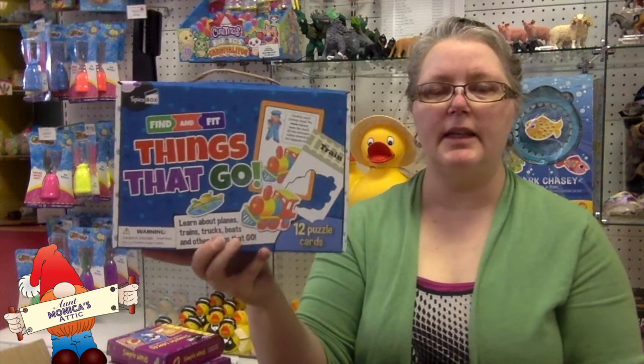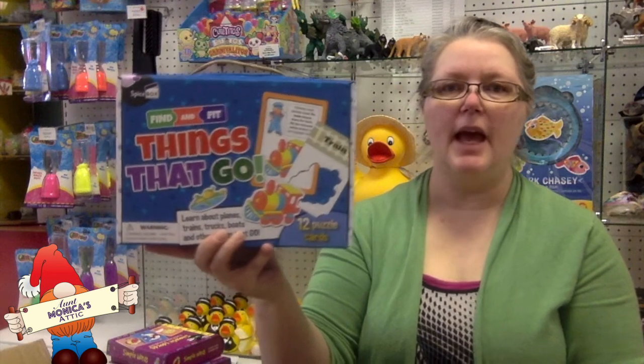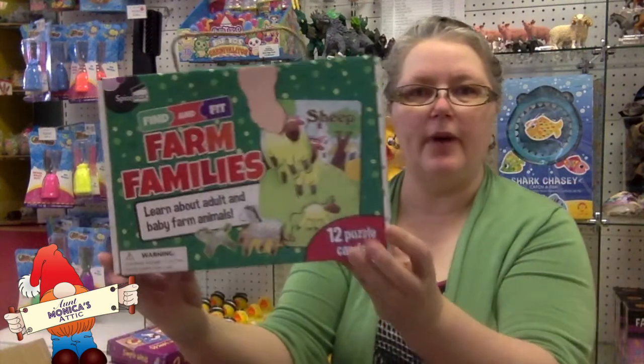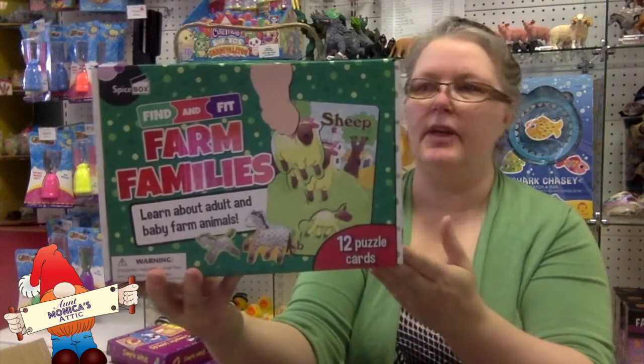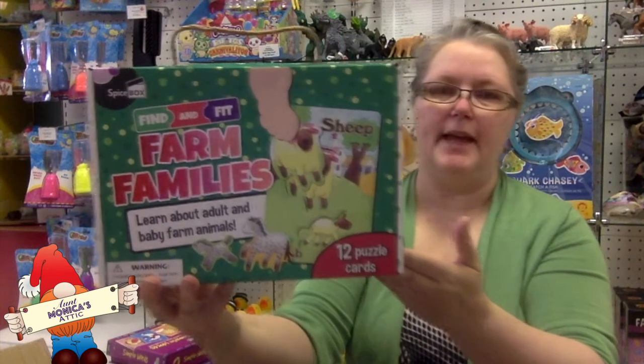Let's open the last box. This is Things That Go — it is a kit with 12 two-piece puzzles and a rhyme on the back that the parents can read. Farm Families is along the same vein, except that instead of vehicles we are focusing on farm animals — adults and babies.